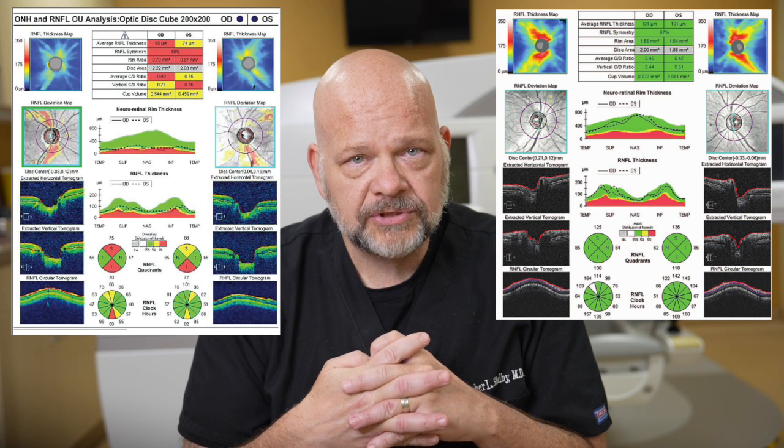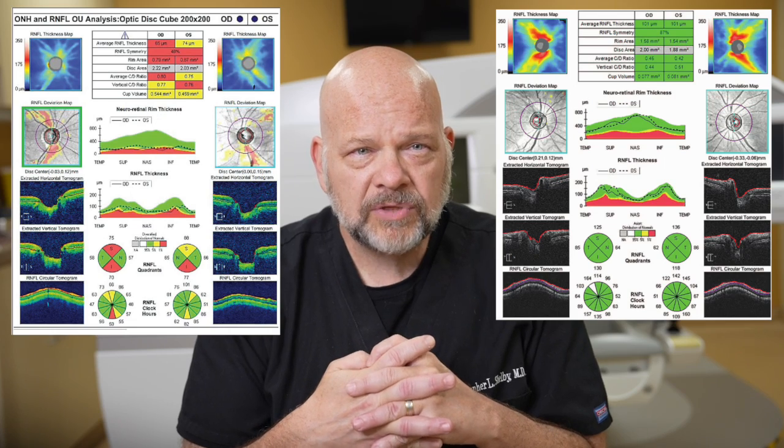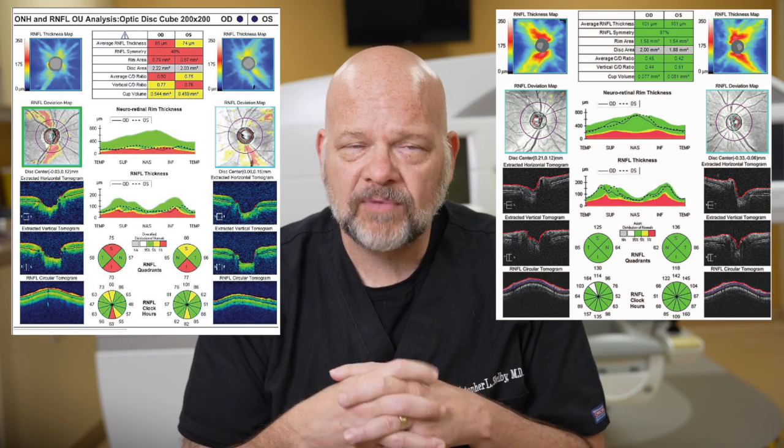Here's an OCT of a normal optic nerve. I know it looks like Greek to you — unless, of course, you're Greek, then it looks like something else. The layers are full, everything's in the green, and we have a nice healthy optic nerve. This OCT shows some subtle thinning of the nerve layer, which is indicative of glaucoma's damage. When the color gets outside the green, we have a problem.